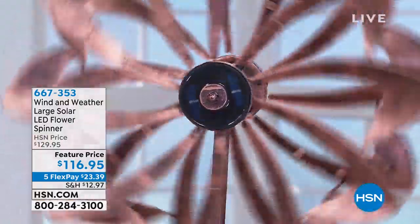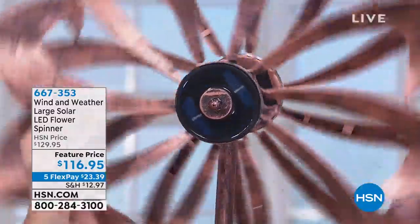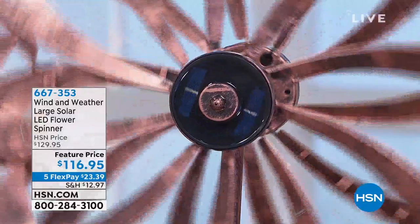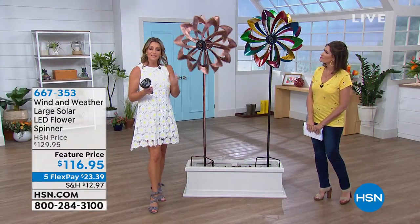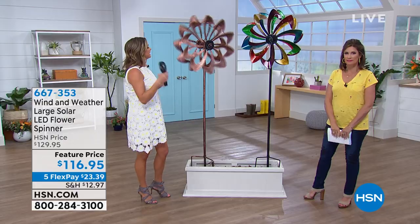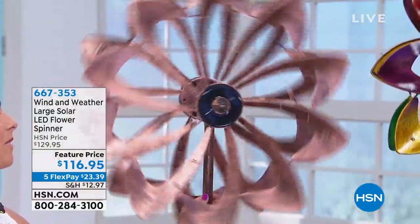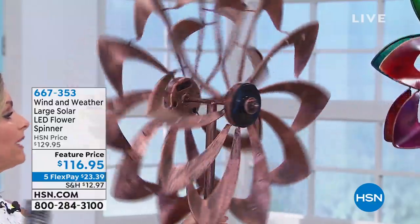This spinner is a feat of technology like no other. The reason it's patented is because we have the solar panels built right into the spinners. That's going to allow the sunlight to be soaked up all day long, and then when the sun goes down, it will keep spinning at night. You're going to get that beautiful glow and interest both at night and during the day. It's multi-directional, so no matter which way the wind is blowing, you're going to get that beautiful spin.